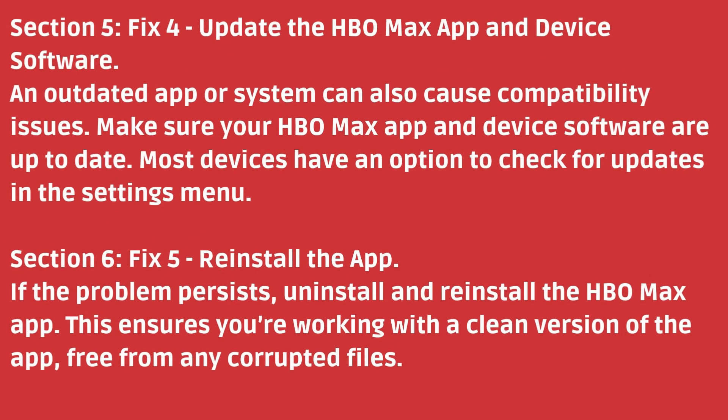Fix 5: Reinstall the app. If the problem persists, uninstall and reinstall the HBO Max app. This ensures you're working with a clean version of the app, free from any corrupted files.